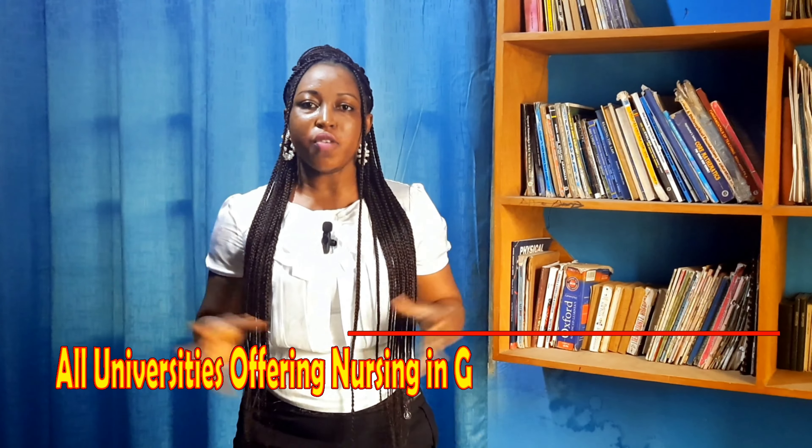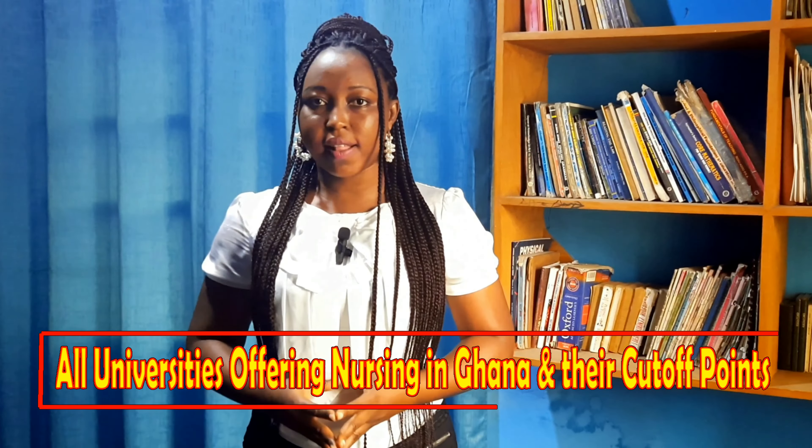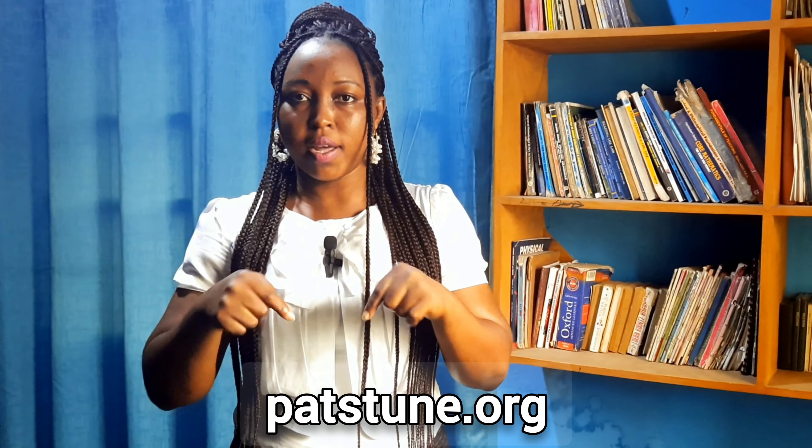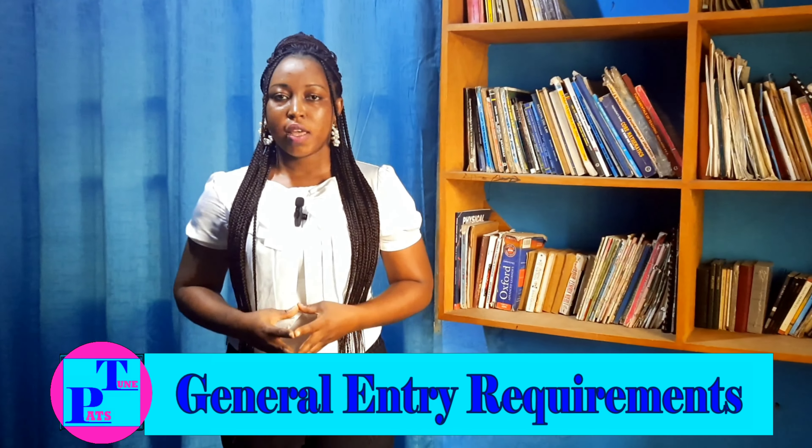This video will look at all universities that offer nursing in Ghana — the top universities and their cutoff points or entry requirements. We'll look at two aspects: the general entry requirements and the specific entry requirements for each university. If you want to read more about the topic, visit my website patstune.org. Without wasting time, let's dive into the video.